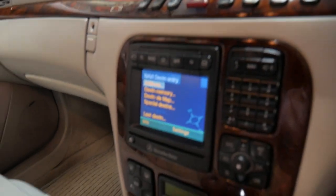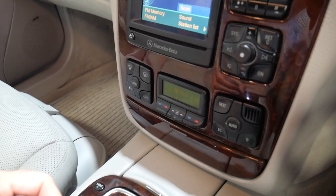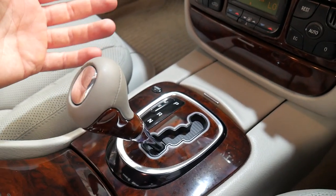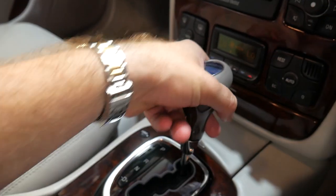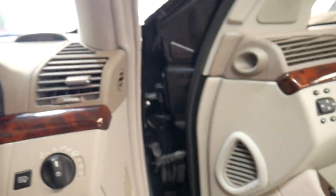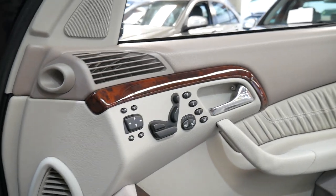It's got navigation, dual zone climate control, and push button start. Back then you didn't have a traditional key — you had a card — and this car does have the two original cards with the logbooks. It also has heated and air conditioned seats both driver and passenger side, memory electric seats driver and passenger side, automatic headlights, and automatic wipers.